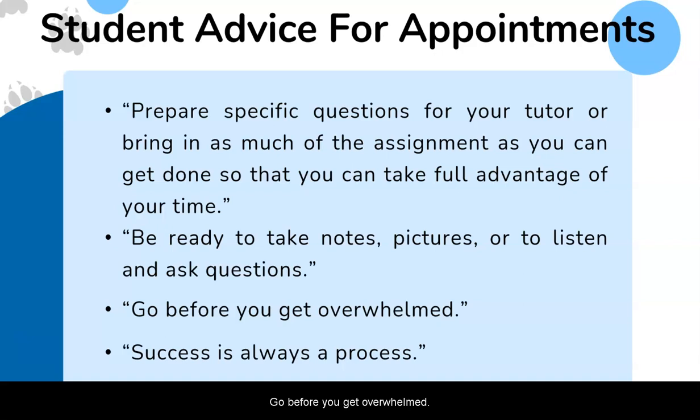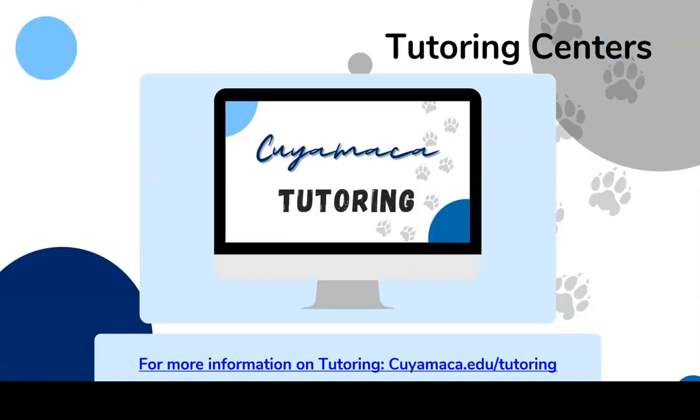Go before you get overwhelmed. The tutors are here to help guide you through your learning process and help you achieve your goals. Success is always a process — it may take more than one appointment to master a skill or concept. The tutors are here to help you with that. For more tutoring center information, please visit cuyamaca.edu/tutoring. We look forward to seeing you this semester.